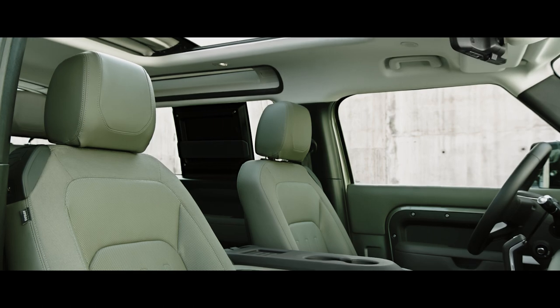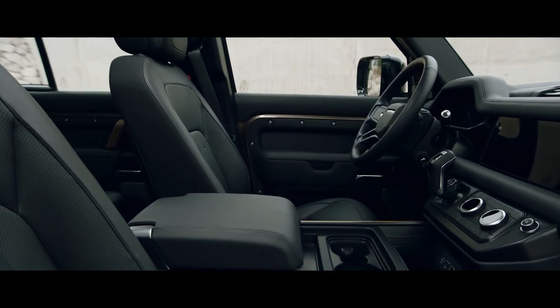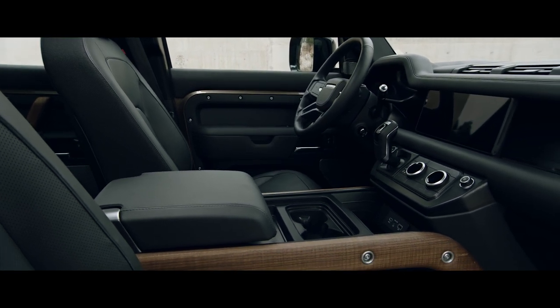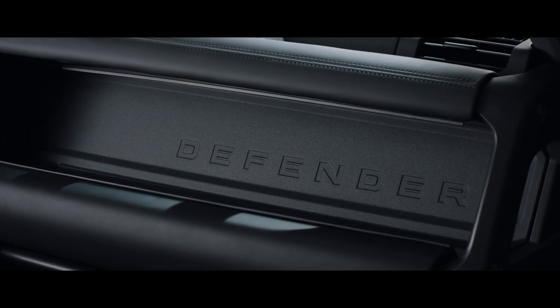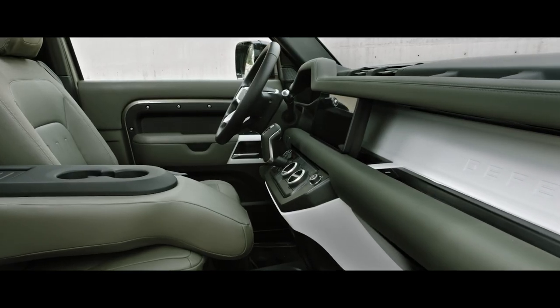The alpine lights, a nod to the original Defender, flood the cabin with more light and provide a view to the outside. Defender's interior is every millimetre as contemporary as its exterior. Exposed structural surfaces, including the cross-car beam, are finished in a highly durable textured powder coat, and are available in a variety of colours.